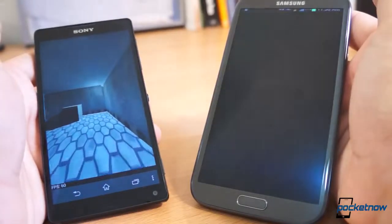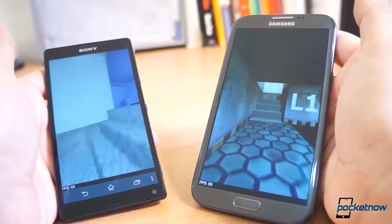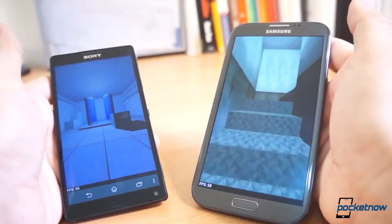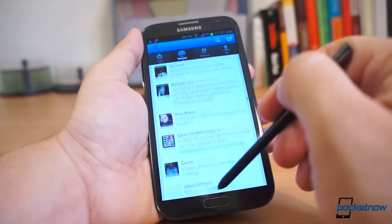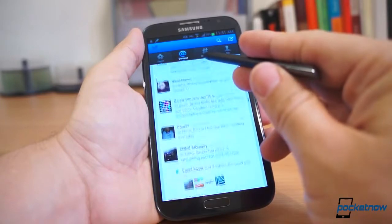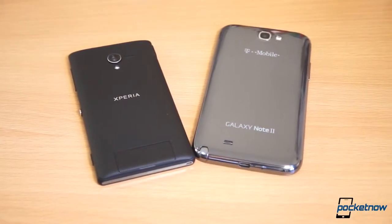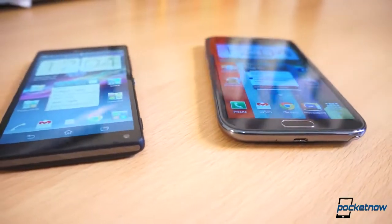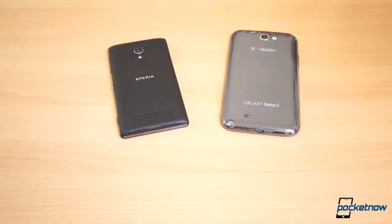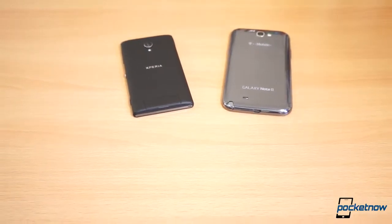Bottom line: if you're trying to find the winner between either of these, it's hard, since both devices are designed to serve different customers and both perform almost the same in real-world tests. The biggest question is whether you'd prefer a phone that's clearly trying to be big — the Galaxy Note 2 — or a phone that is big but is trying to be small — the Xperia ZL. Once you answer that question, regardless of which device you pick, you'll be rocking the latest and greatest of Android, and honestly, both these devices are head-turners, so you'll be well-served either way.